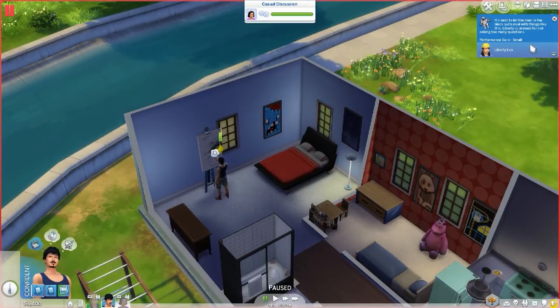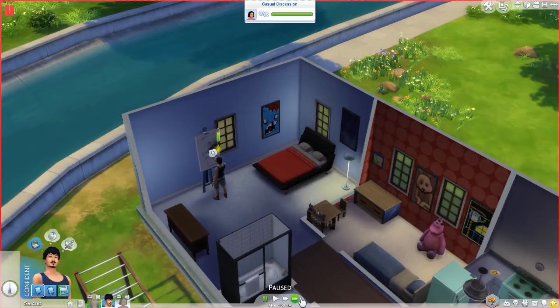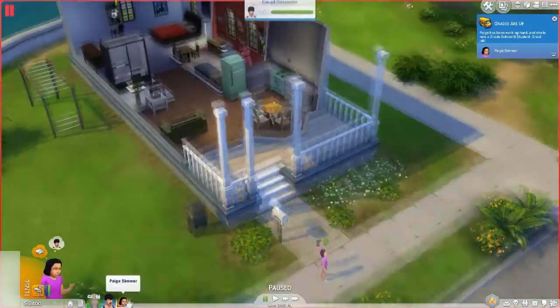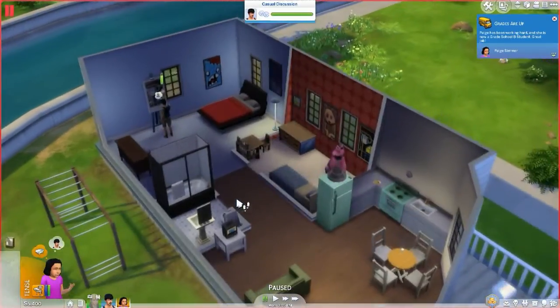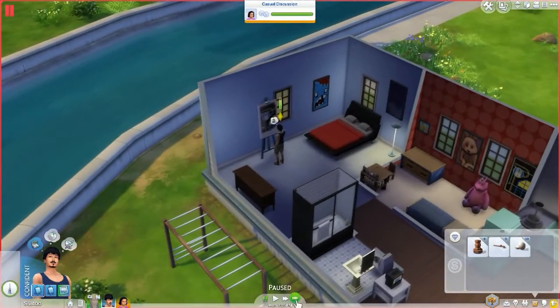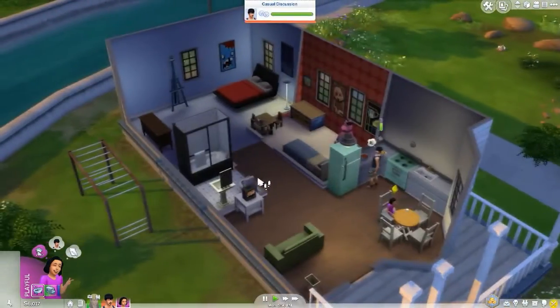Paige is now a B grade student, which is super awesome. She's home from school so she's going to take a bubble bath — those always make things better. After the bubble bath she'll do her homework and then we'll get her grades up even further, hopefully to an A. Paige just finished her homework for the day.